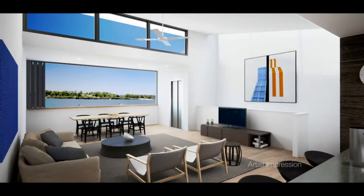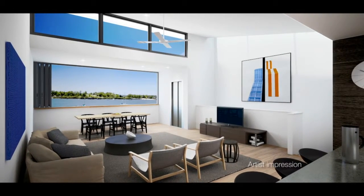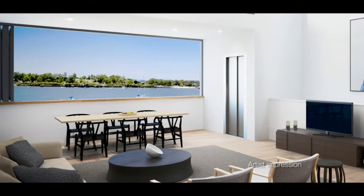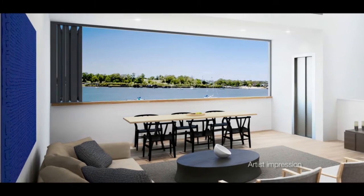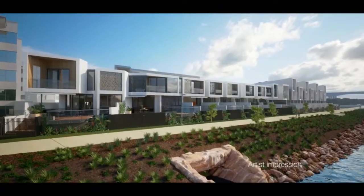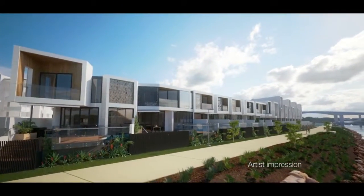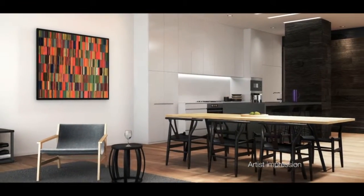A key to all our design is flexibility and providing for whatever demographic might be the purchasers — a combination of flexible and contemporary spaces enhancing that view to the Brisbane River. The homes are very much like a traditional home in terms of space and security, but they are a low maintenance option and therefore you can have a lot more time to enjoy living on the river.